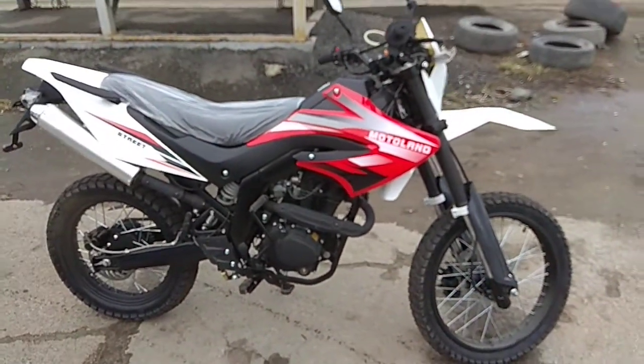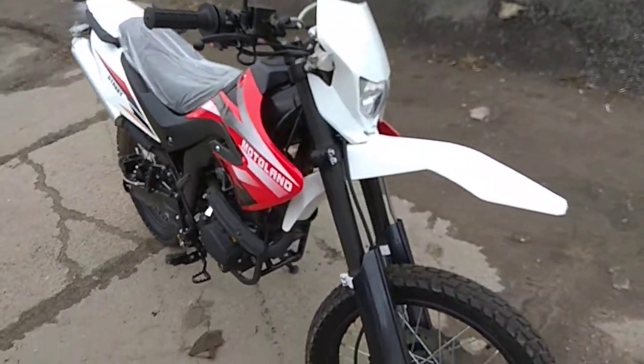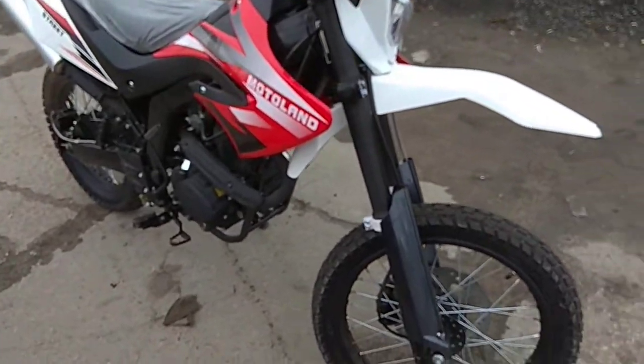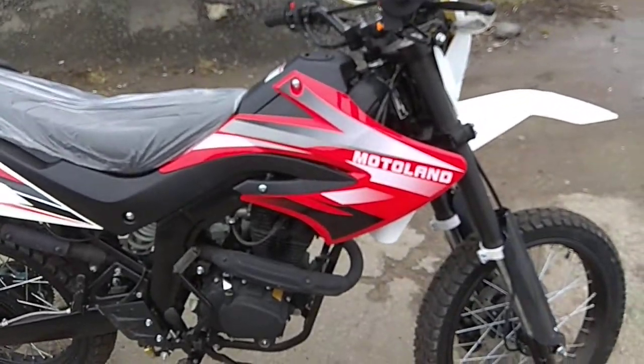Доброе утро, вы на канале Motosibir55. Сегодня у нас видеообзор Motoland, 250 кубиков, модель Motoland Street.